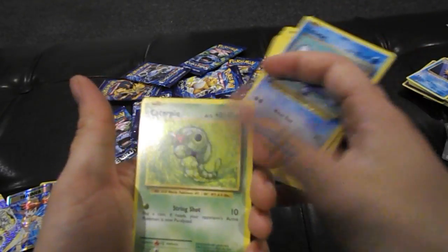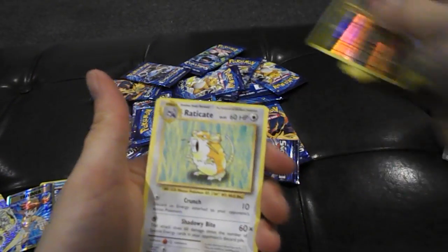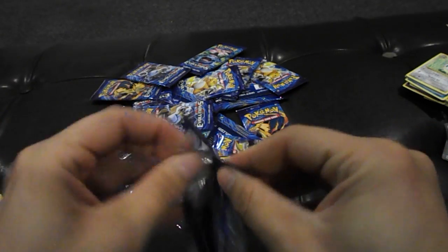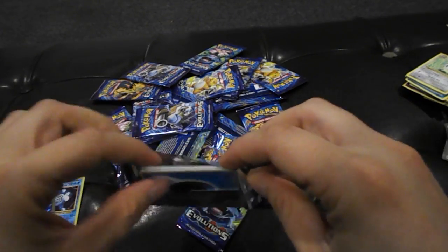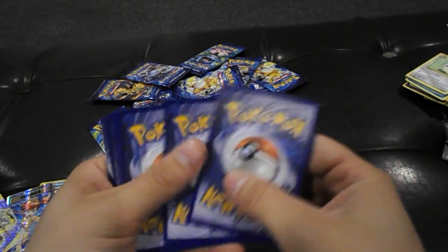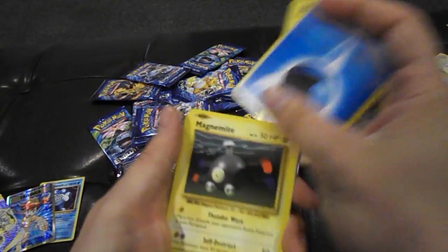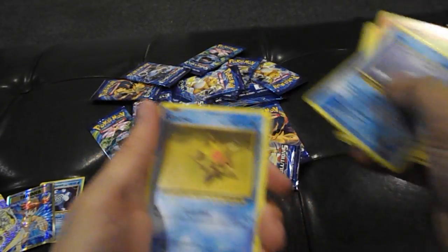Thanks to all the guys who were subscribed — at the time of this recording we are at 96 subscribers, four away from doing a giveaway. There's a Reverse Holographic Magnemite and a regular rare Raticate. We're going to do a promo pack giveaway at 100 subscribers. By the time you guys see this it might have already been done, but soon as it gets done we'll start another giveaway — probably at 150 or 200 subscribers.